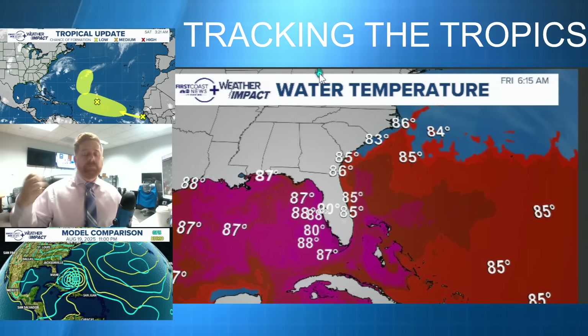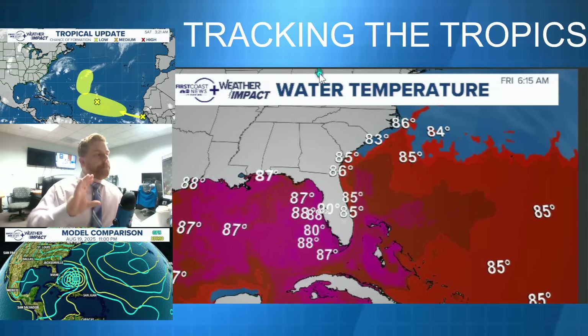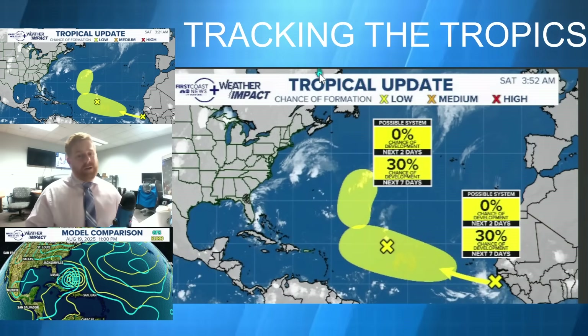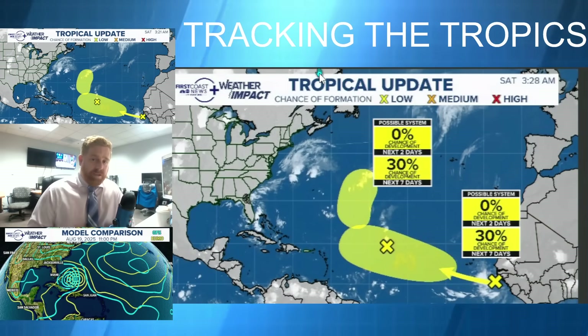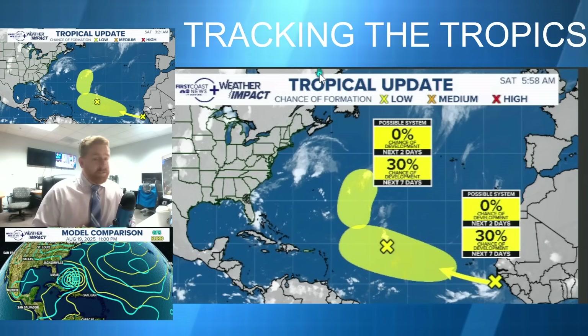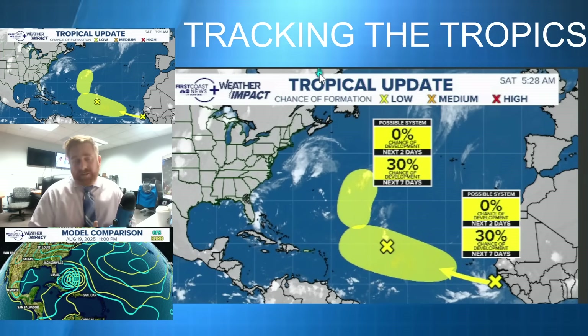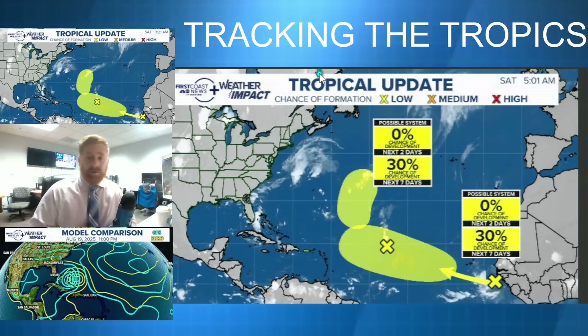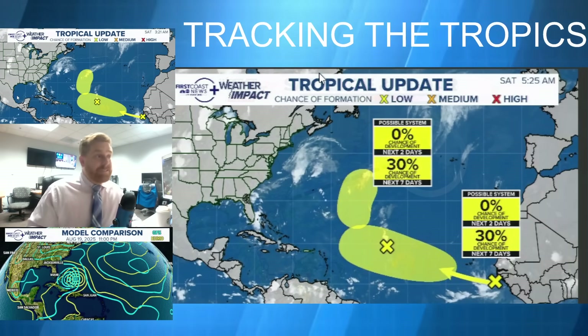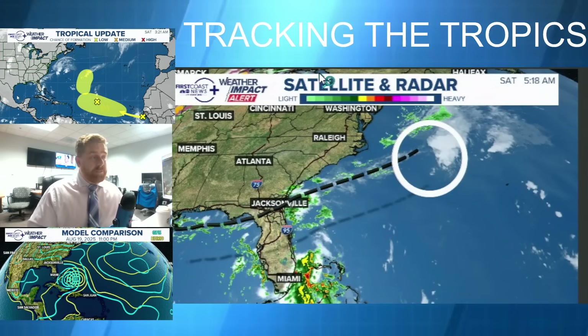My main takeaway at this time is not to say run out and buy milk and bread. But it is August — it is tropical season. The NHC is already monitoring this for potential development over the course of the upcoming week. I would say continue to check back in. At least at this time, there is increasing confidence something's going to be out there.